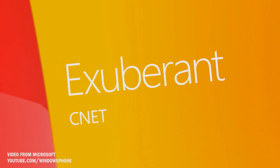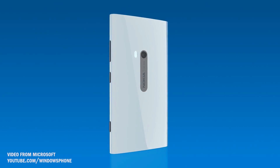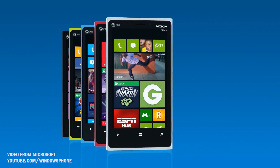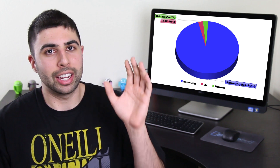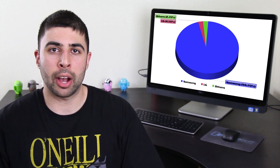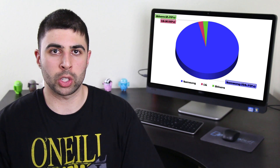Nokia decided a long time ago that it would have a better chance of success by partnering with Microsoft and being the leader on the Windows Phone platform, compared to fighting for second or maybe even third place on Android behind Samsung, which just completely dominates Android right now, being responsible for nearly 95% of the profits earned from selling Android phones in the first quarter.